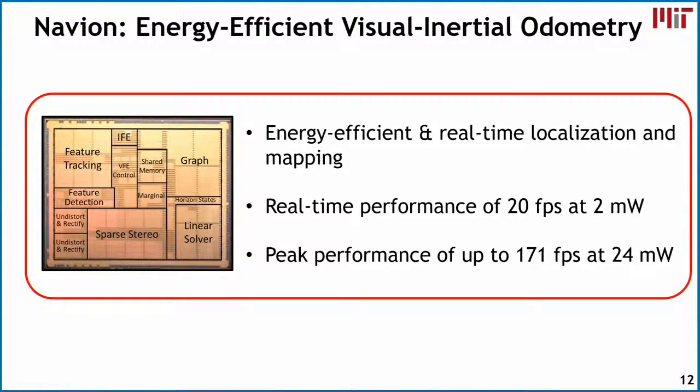In today's talk, I'm going to discuss our work Navion, which is an energy efficient visual inertial odometry accelerator. Its main function is to achieve energy efficient real-time localization and mapping. For real-time performance of 20 frames per second, it can perform that at 2 milliwatts. At peak performance, going all the way up to 171 frames per second, we're consuming an average of 24 milliwatts.